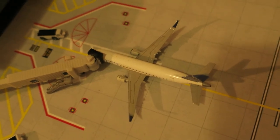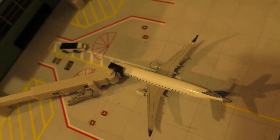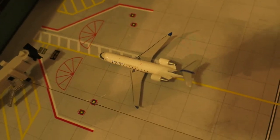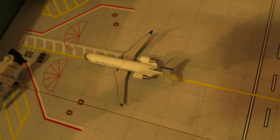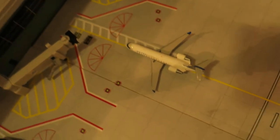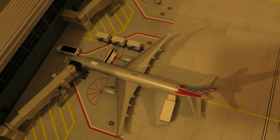Right here we've got a United Express ERJ-175. It had arrived from Newark and will depart to Boston — just pulling it into the gate. We've got a United Express ERJ-200. It had arrived from New Orleans and will depart to Atlantic City.